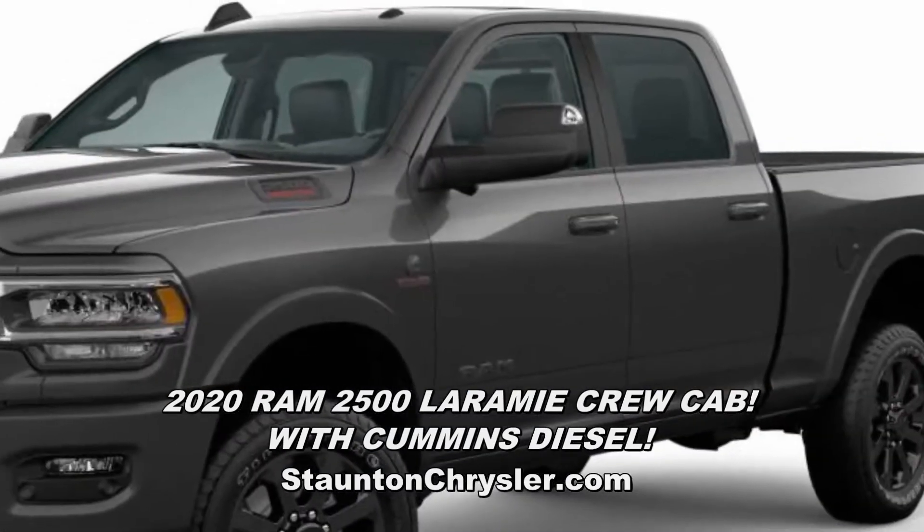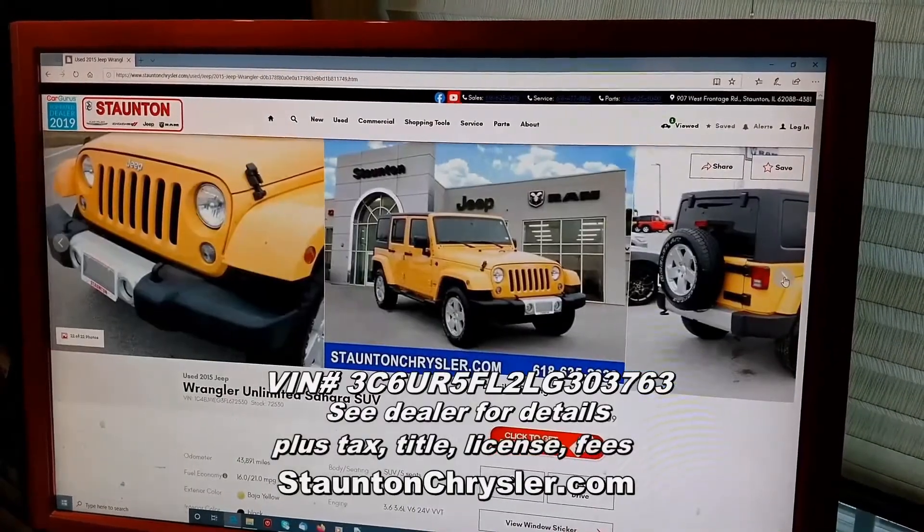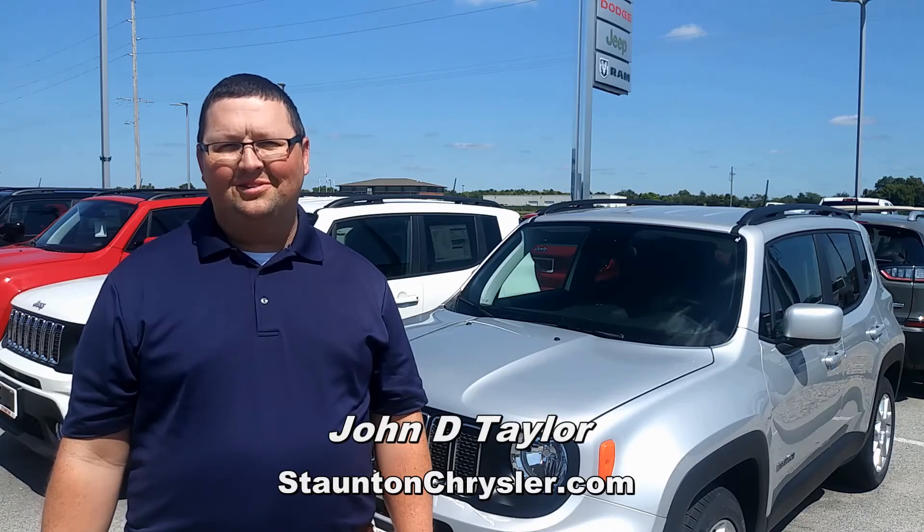Like this 2500 Laramie Crew Cab, loaded with Cummins diesel and huge discounts. Your next vehicle is just a click away at stauntonchrysler.com.